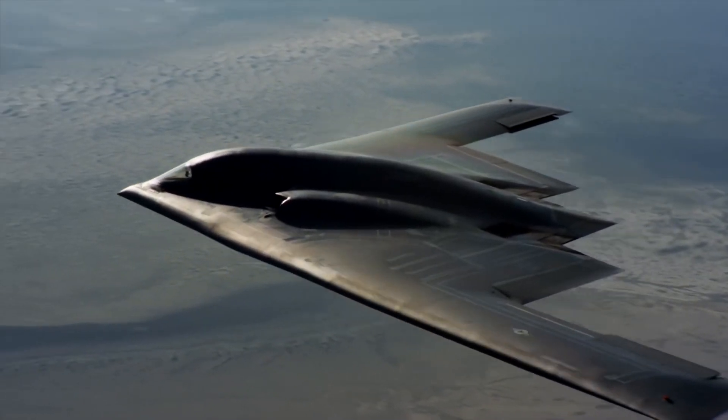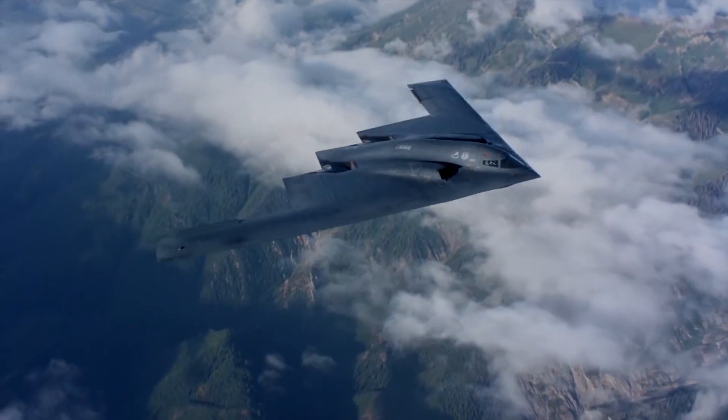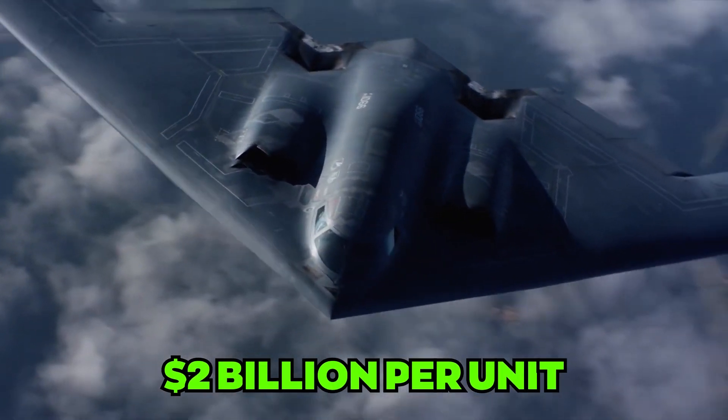To improve the stealth of the NGAD fighter, it will use active flow control (AFC) technology, which was also used on the B-2 Spirit Bomber. The B-2 is the most stealthy and expensive aircraft, costing $2 billion per unit.